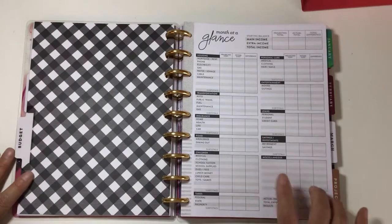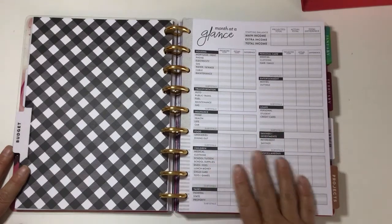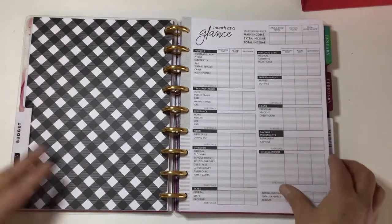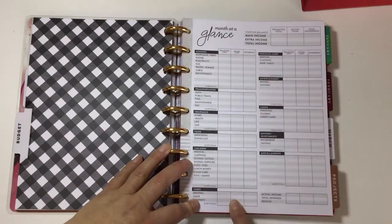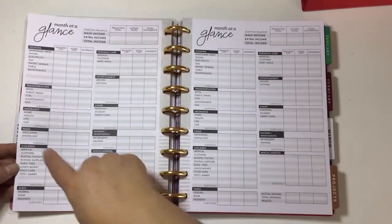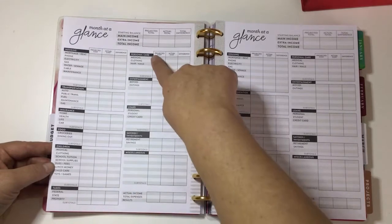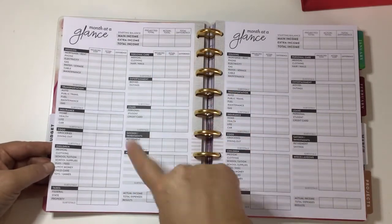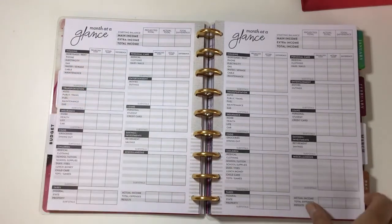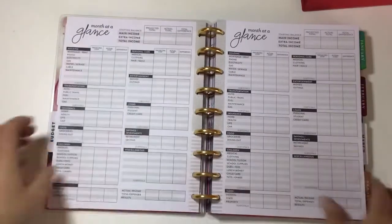You also get snacks and quick bites, recipes you liked, and another grocery list — there are tons of pages, maybe 25 to 30 in the pack. Then there's a budget section. I actually use the Every Dollar budgeting app on my phone and would never use anything else, but I like that it's in here for people who prefer pen and paper. It goes through your month at a glance, income at the top, then all your budget categories: housing, transportation, insurance, food, children, taxes, personal care, entertainment, loans, savings, and miscellaneous. You can mark what you think it'll cost, what it actually costs, and the difference. You get six months of that.